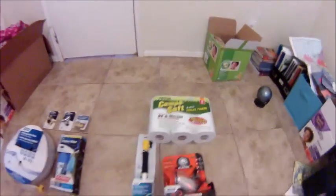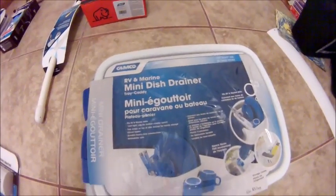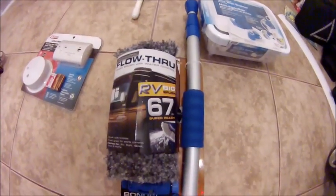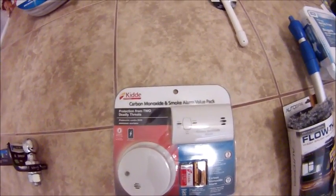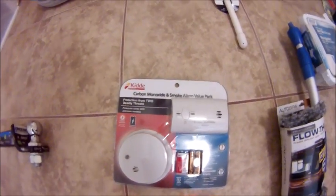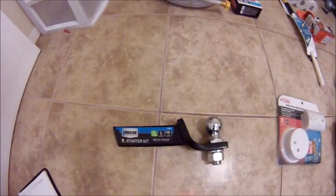We also started stocking up on RV-specific toilet paper, got a little mini dish drainer for the kitchen sink, and Ricky found a really cool RV scrub thing where you can hook the hose up into it so you can get the water up there. One of the most important things — the carbon monoxide smoke alarm — this came in a dual pack, which was great, and we might pick up a second one. We also picked up the two-inch ball we need for the back of the hitch so we can tow our car behind.